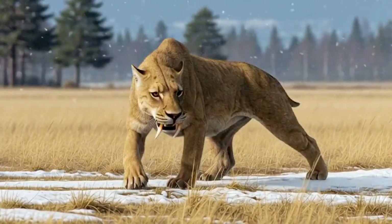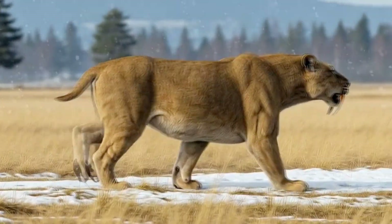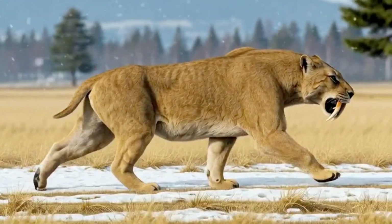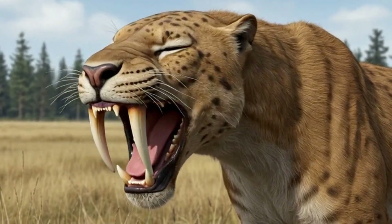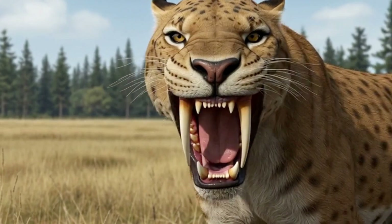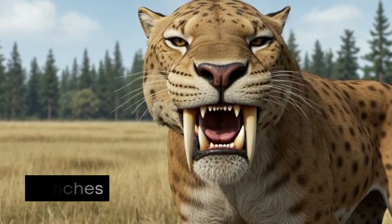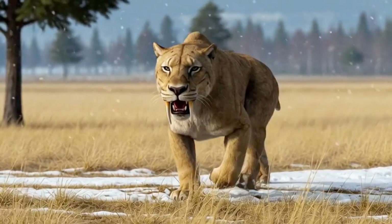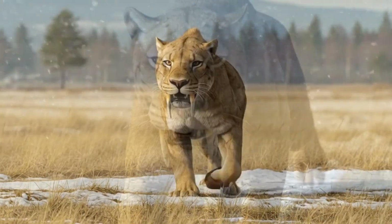Smilodon populator was the largest saber-toothed cat ever discovered. Its forearms were massively built, the body compact and muscular, with short limbs and a very short tail. Its skull was deep, housing enormous upper canines, some exceeding 28 centimeters — 11 inches — in length. Compared to Smilodon fatalis of North America, Populator was bulkier and stronger, built for crushing power, not speed.